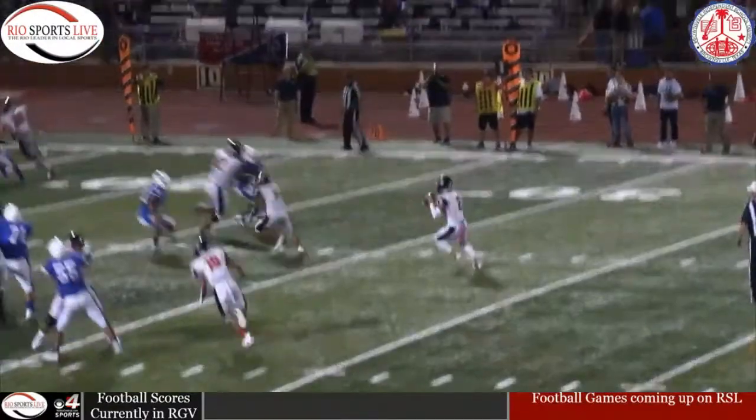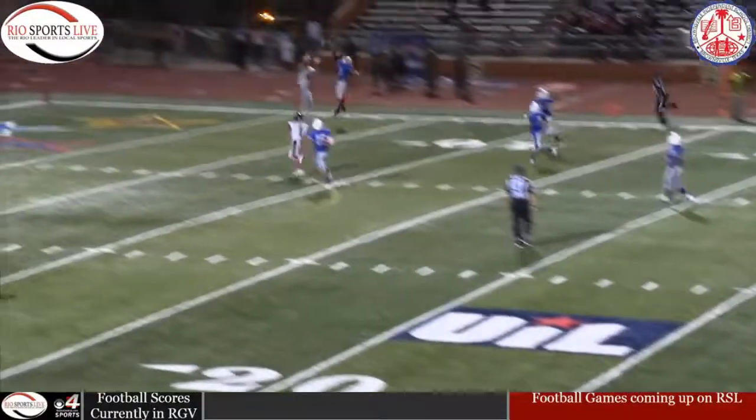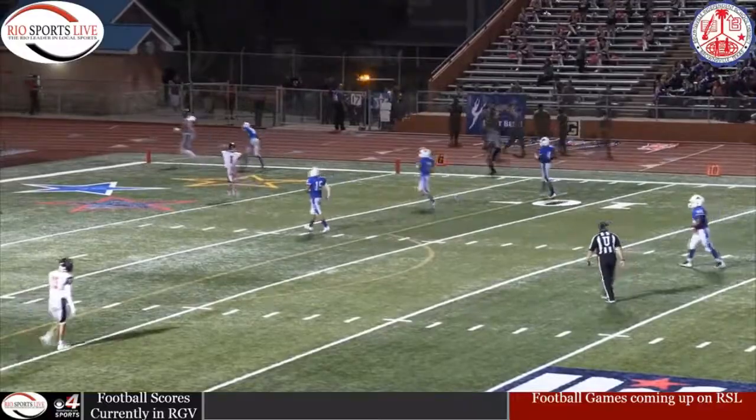First and 10. Watch the replay — he sets his feet and has Damian Maldonado with a double move there to get past the corner and find himself open in the end zone for that touchdown.